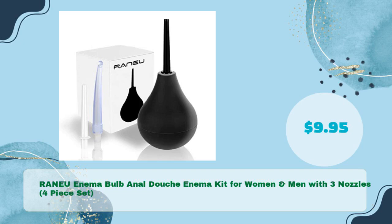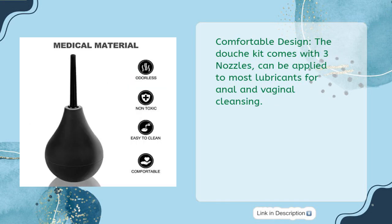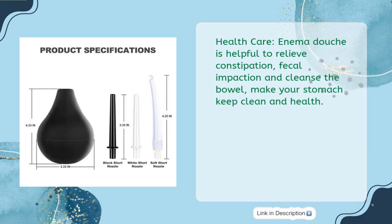Number four: RANEU enema bulb anal douche kit for women and men with three nozzles, four-piece set, in just $9.95. Quality assurance: 7-ounce enema bulb made of premium medical-grade reusable material. The douche kit comes with three nozzles and can be applied with most lubricants for anal and vaginal cleansing.